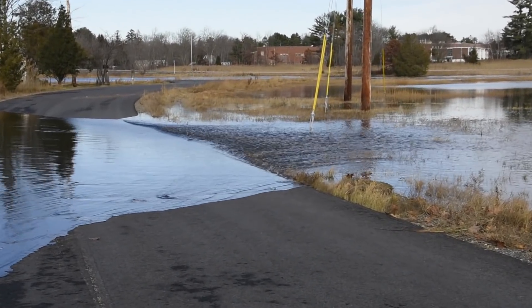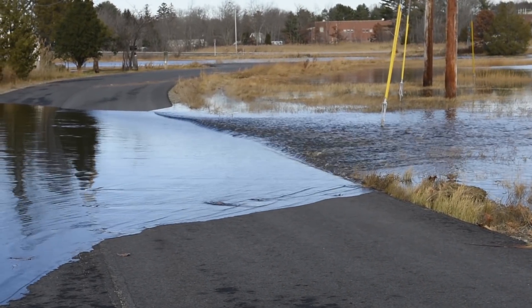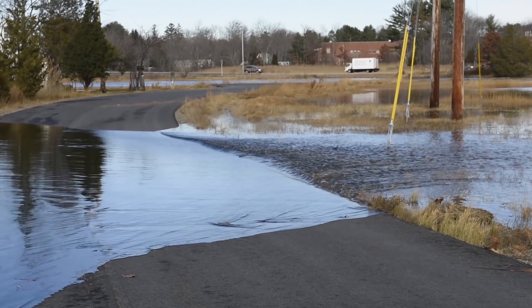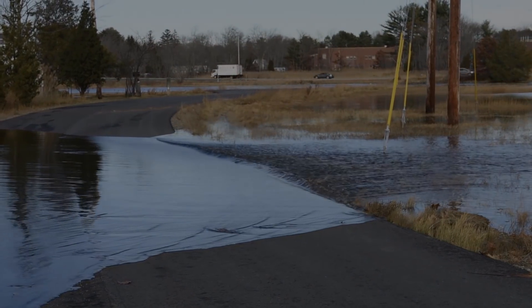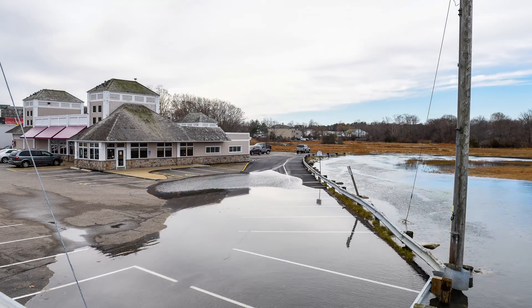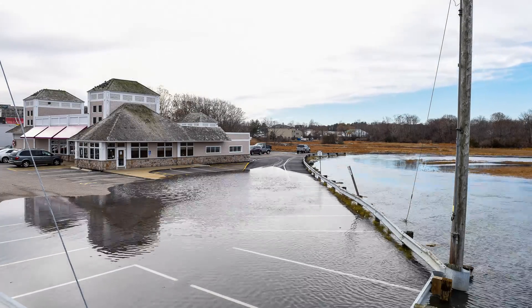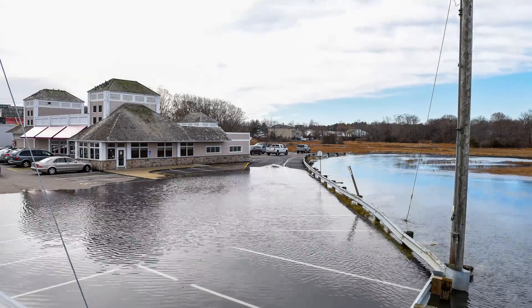When low-lying areas are flooded by king tides, they provide brief but dramatic previews of the everyday impact that rising sea levels will have along the New Hampshire seacoast in coming decades. Sites like these remind us that we need to take concrete steps to protect vulnerable property and infrastructure before these higher surface water levels become the everyday norm.